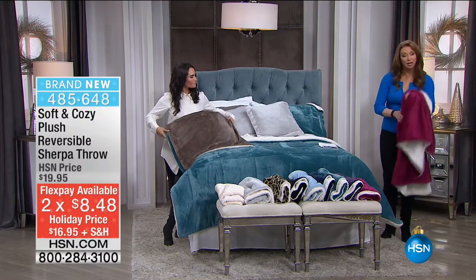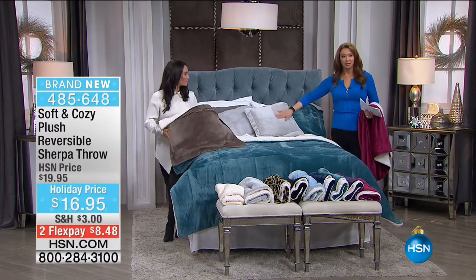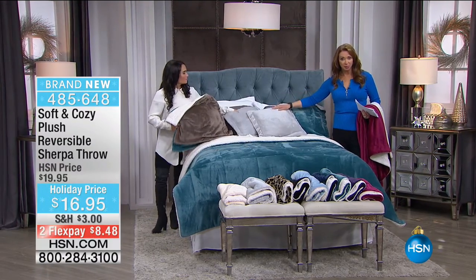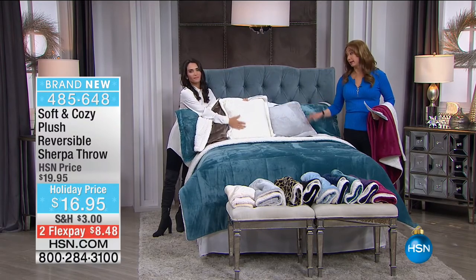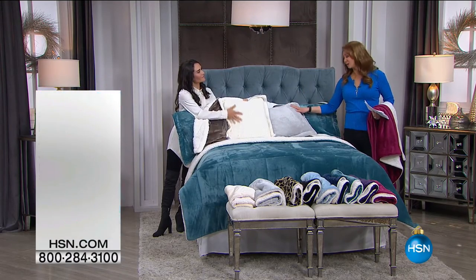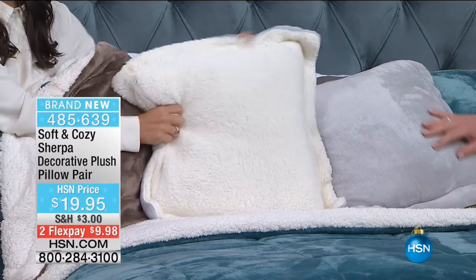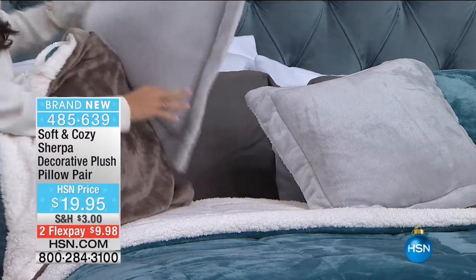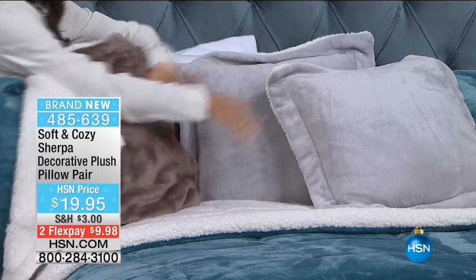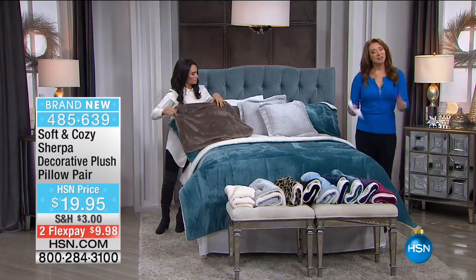If you want any of the accent pillows — over 300 of those already gone. They're only a hundred in each color. Those are also on flex pay for $19.95. We have so many fun things to get to. Soft and Cozy is so appropriately named for all our HSN viewers — this is the line of bedding that makes us want to stay in bed all day. We're warning you now: when you get this home, you are never going to want to leave.